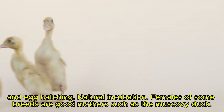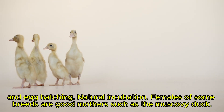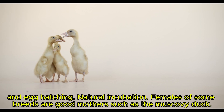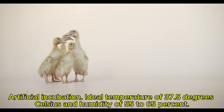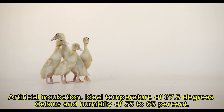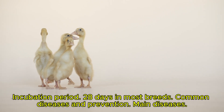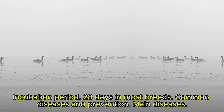Reproduction and egg hatching. Natural incubation: females of some breeds are good mothers, such as the Muscovy duck. Artificial incubation requires an ideal temperature of 37.5 degrees Celsius and humidity of 55 to 65%. The incubation period is 28 days in most breeds.